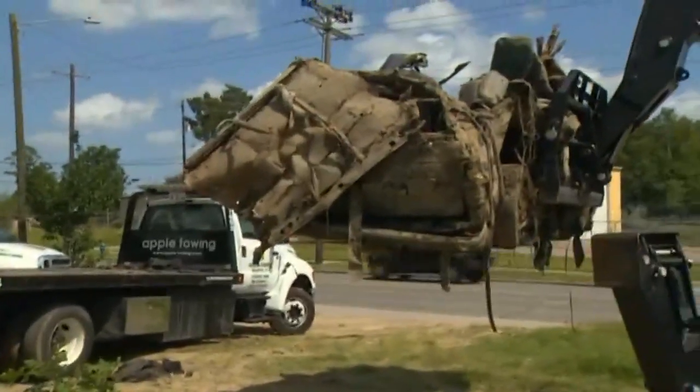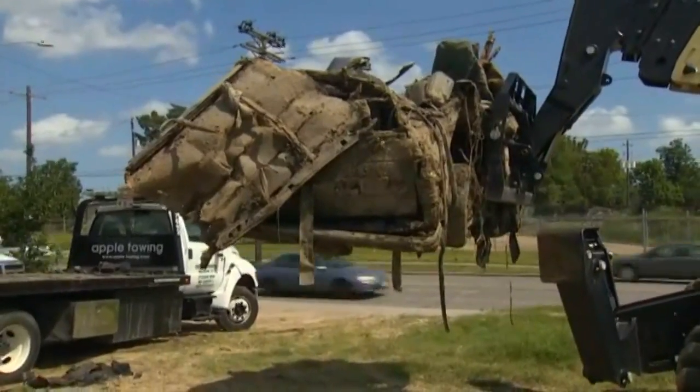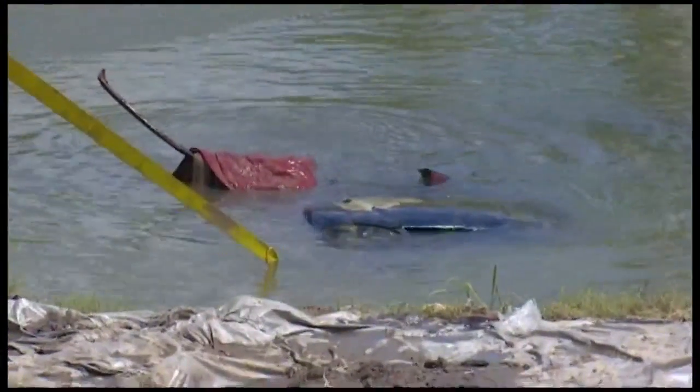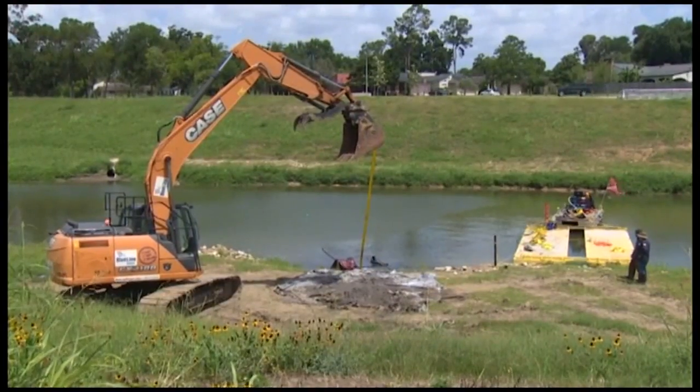It's a slow process, and the crews certainly have their work cut out for them. Take a look at this one that was fished out of the bayou just a couple of hours ago — you can hardly make out what it is, it's so rusted and muddy. We believe it's a Chevy Blazer. So far today, we also saw a Ford Mustang convertible pulled out, as well as another black pickup truck and a couple other cars we couldn't identify because they were so weathered.